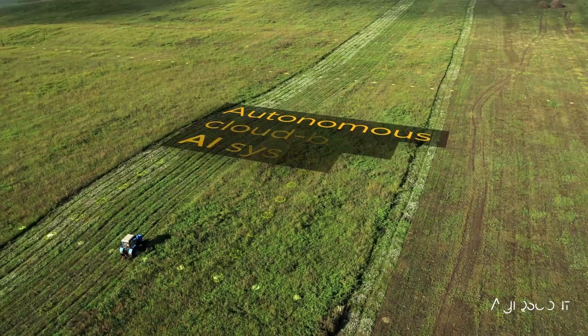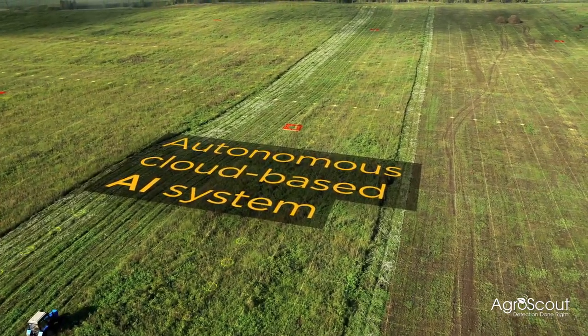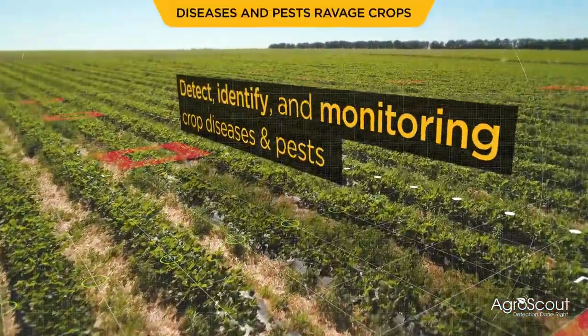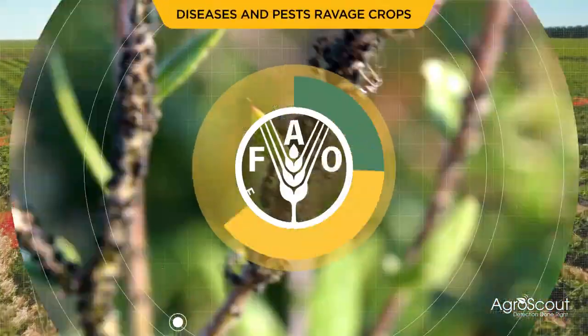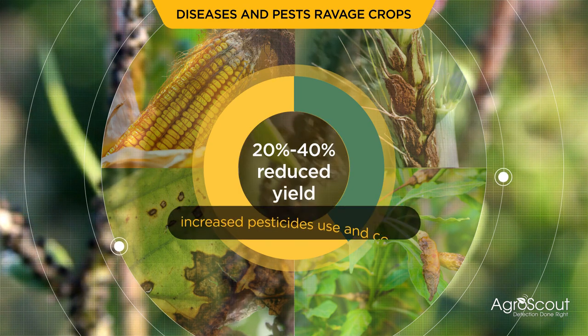AgroScout is revolutionizing field crop scouting with its autonomous cloud-based artificial intelligence system for quickly detecting, identifying, and monitoring crop disease and pests. According to the UN, growers lose 20 to 40 percent of crops to disease and pests.